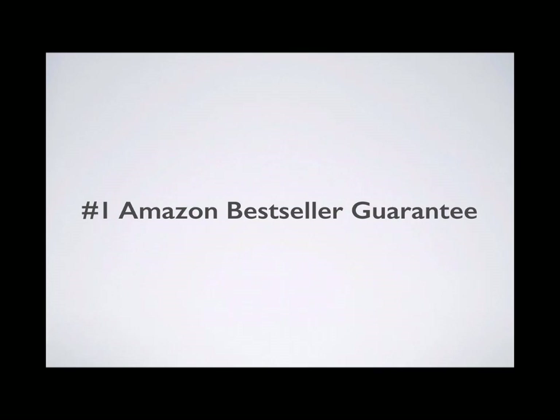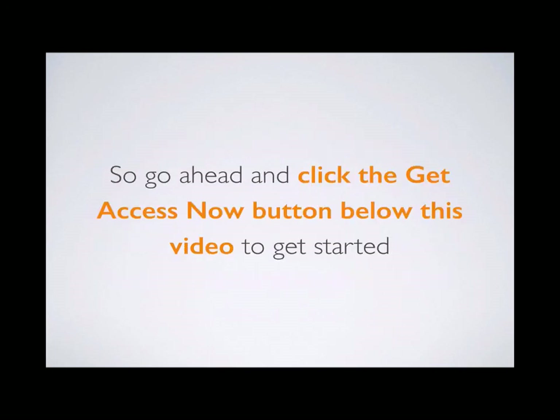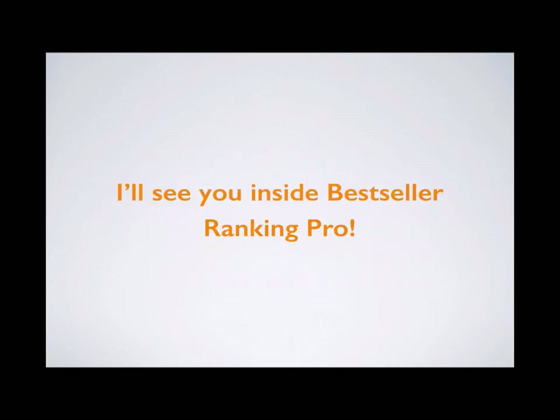We also have a number one Amazon Best Seller Guarantee. If you follow the Bestseller Ranking Pro system and your book doesn't become a number one bestseller in at least one category on Amazon within six months, you'll get a full refund. Go ahead and click the Get Access Now button below this video to get started. I'm so excited for you to start using Bestseller Ranking Pro and learn how to take your publishing business to the next level. I'll see you inside Bestseller Ranking Pro.